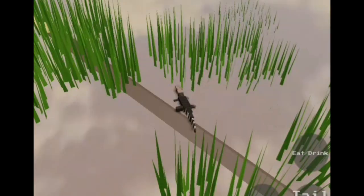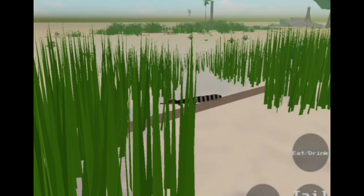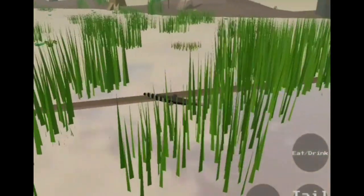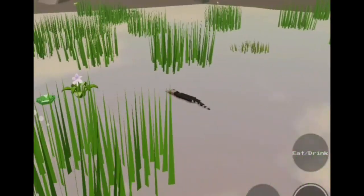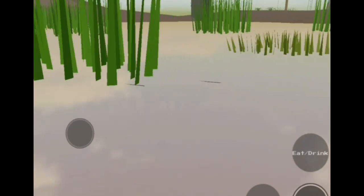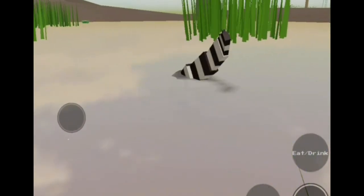It wades with its tall legs, dipping its beak in the water to feel for fish and eat them. But just like almost everything that lives here, it has predators — most often the caimans.